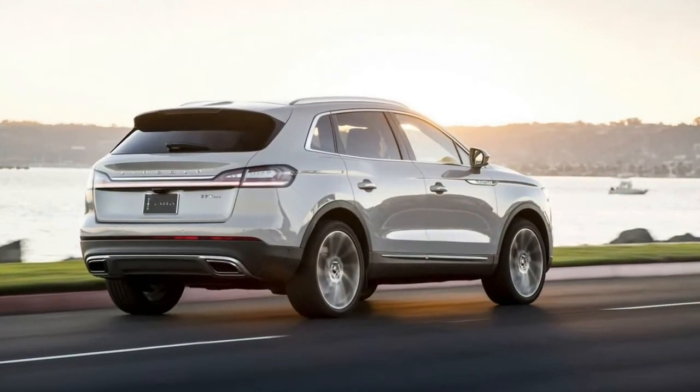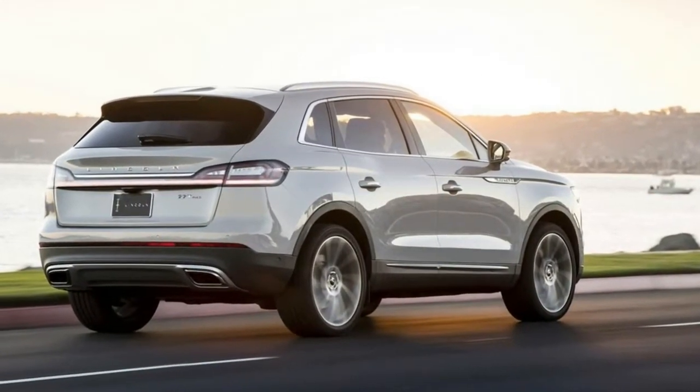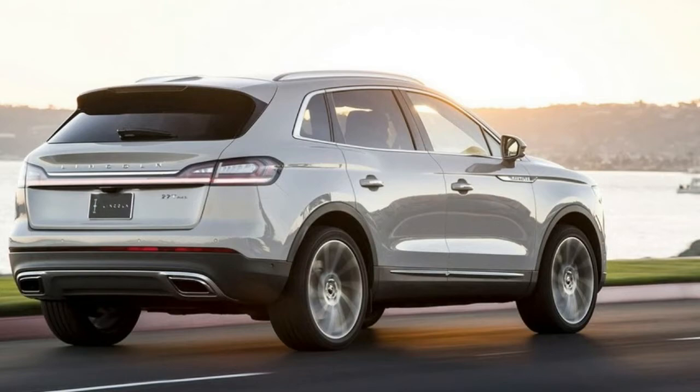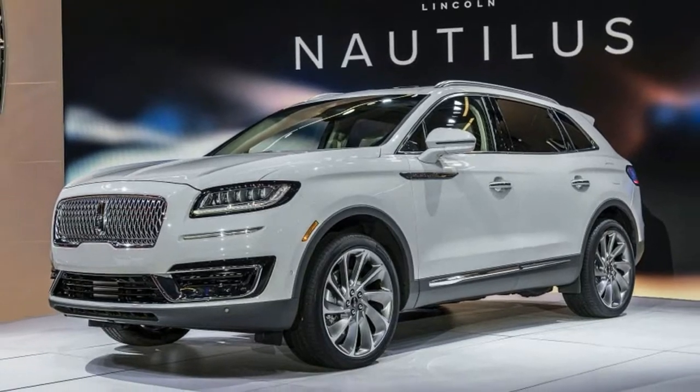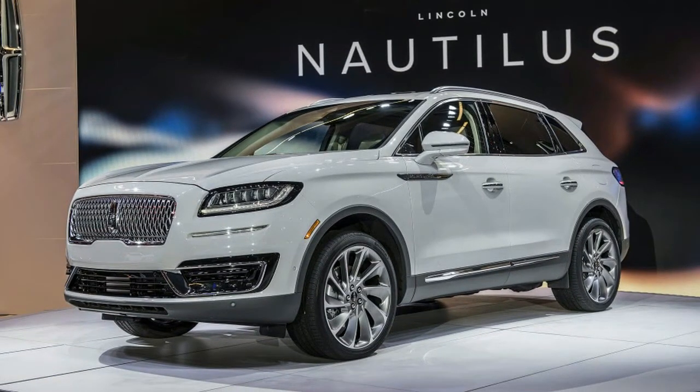At last, perhaps tired of throwing dismal design at a nameplate that has known nothing else, the division has scanned the MKX badge, tacked on a decent, if not entirely original, front clip, and renamed the crossover Nautilus.